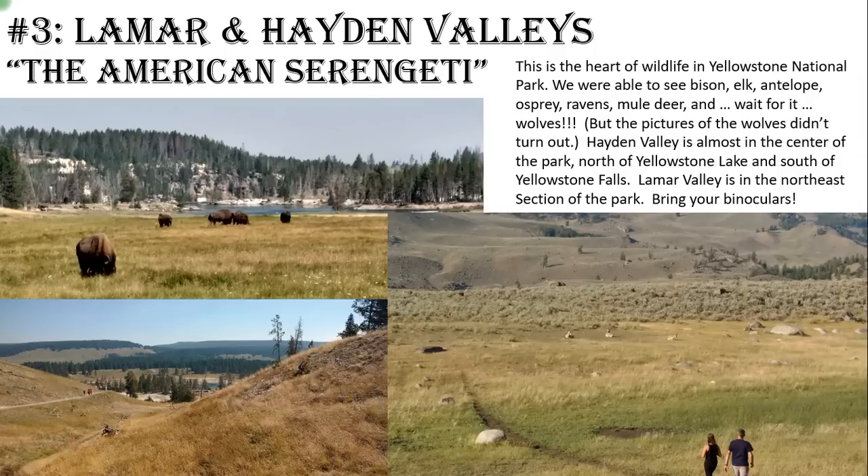We didn't just see bison — we saw bison, elk, antelope, osprey, ravens, and mule deer. My daughter even saw mountain goats on one of the ridges. Make sure when you come that you give yourself plenty of time, because you're going to see the animals and you're going to want to stop and watch. Also, if you can, bring binoculars or maybe even a telescope — quite a few people had high-power telescopes and photography equipment to get pictures of the animals.